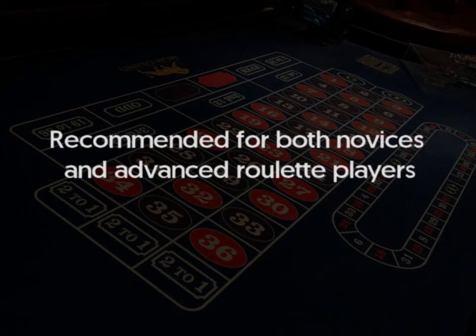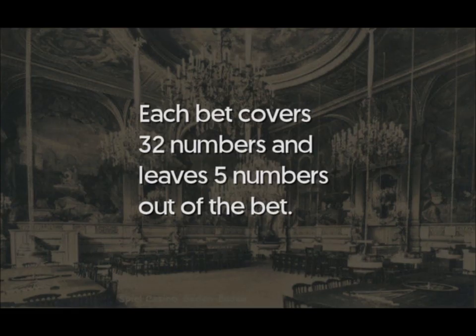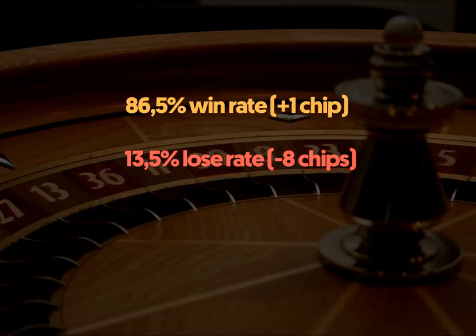Today, I will show you a well-hidden secret of Roulette: the Romanoski group of bets. These bets are similar in logic, but they cover different numbers. Each bet covers 32 numbers and leaves 5 numbers out of the bet. It costs 8 chips to place the bet. Each possible win offers 1 chip profit, 9 in total, and in case of loss you lose 8 chips. The probability of winning is 86.5%.